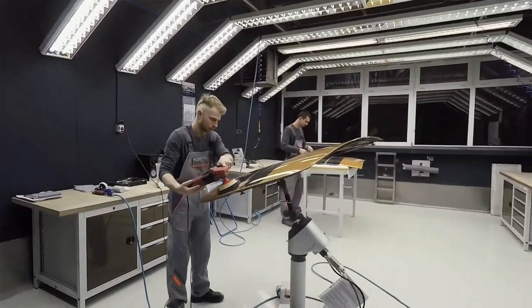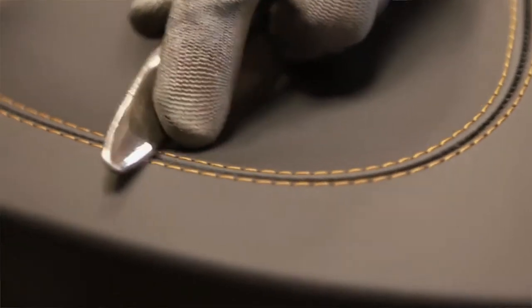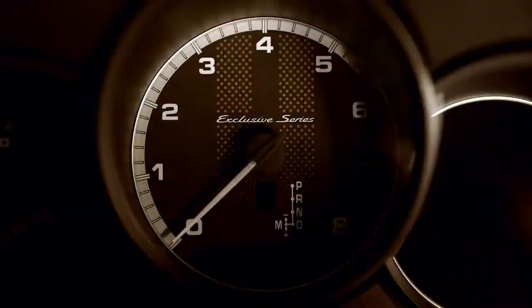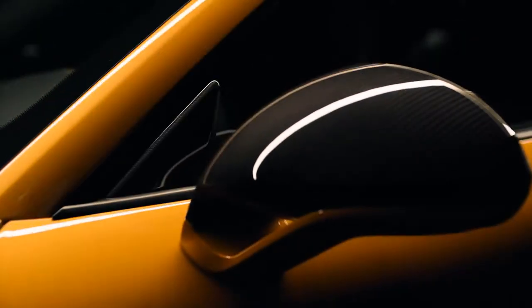Exceptional. Refined through craftsmanship. Limited to 500 units. The 911 Turbo S Exclusive Series by the Porsche Exclusive Manufaktur.